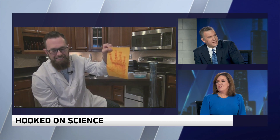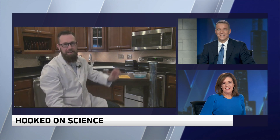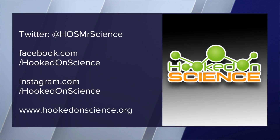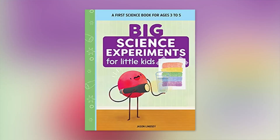Can you imagine having him over to a party? Do you do house parties, Mr. Science? I do — a spooky science party. Why don't we have one at Larry's house? You can follow Jason Lindsay on social media or check out hookedonscience.org. He also has a new book coming out early November called Big Science Experiments for Little Kids — a first science book for ages 3 to 5.